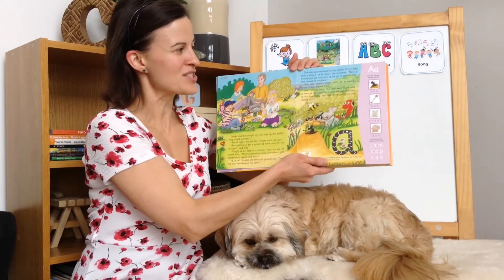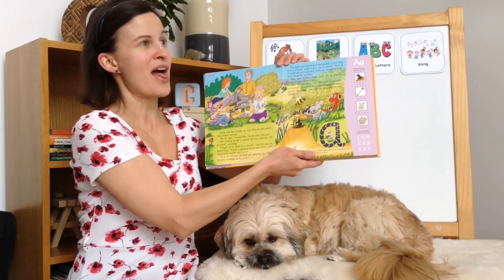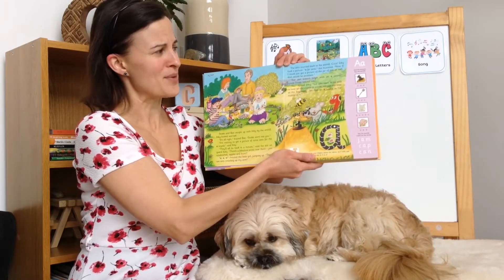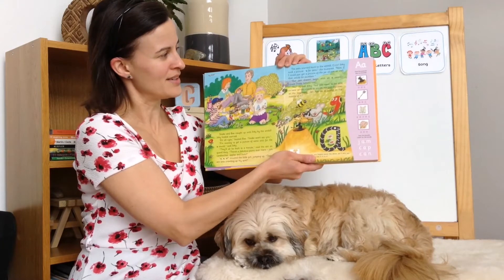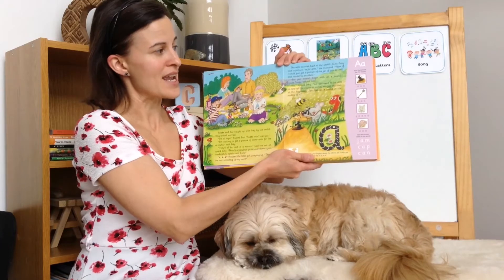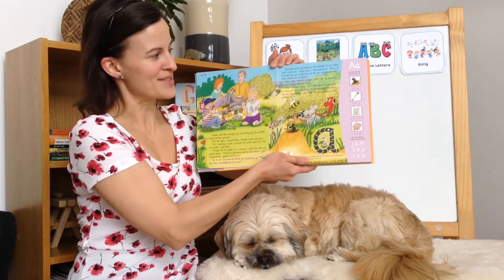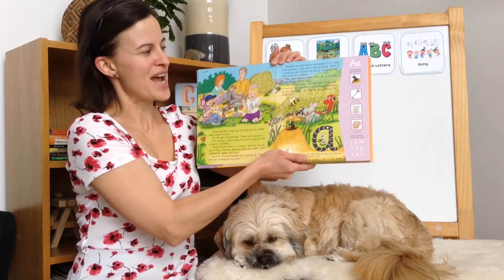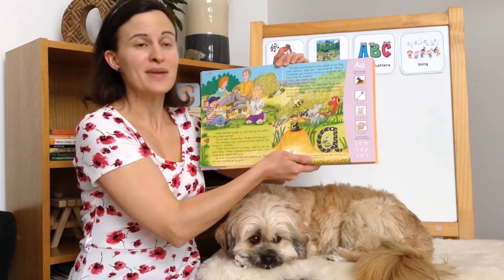Now, if I could just take a picture of the jar of jam as well, that would be excellent. But jam doesn't begin with an aah sound, hissed Snake. No, agreed Inky. But you need to be able to hear all the sounds in words, not just the ones at the beginning. Jam has an aah sound in the middle of it.